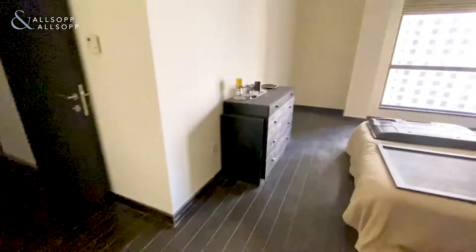Again, fitted wardrobes. There's no window but that's an ensuite bathroom. Fire exit. Utility area. And then maids room with a shower room. Extra storage cupboard.